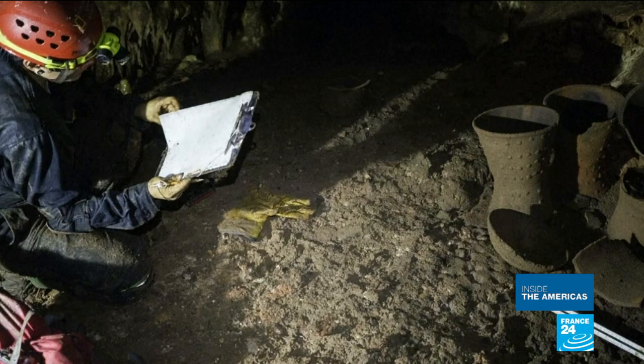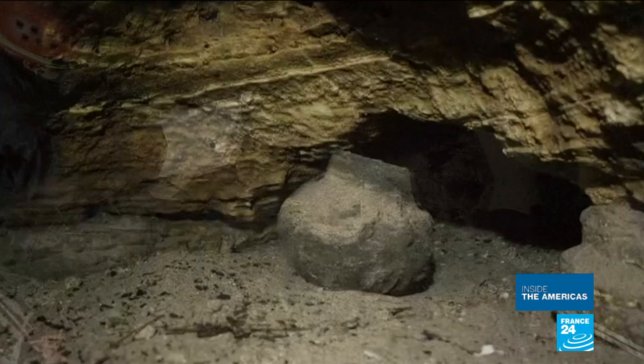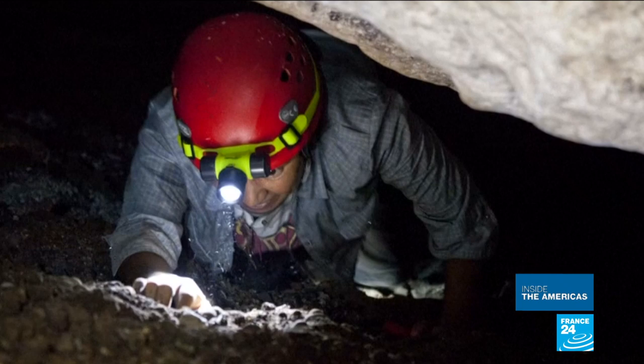Almost perfectly preserved, scientists hope the findings will help them better understand the origins, lives and beliefs of those who once lived in Chichen Itza — but they're just getting started.